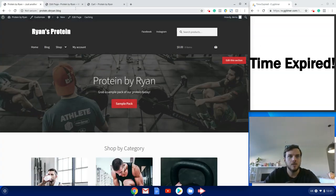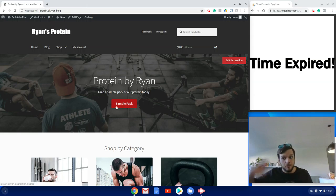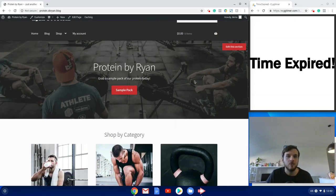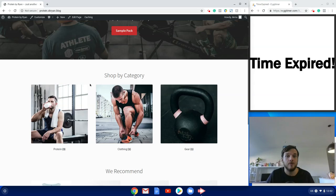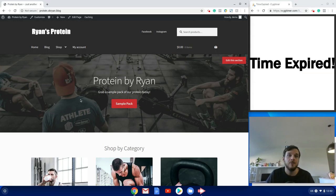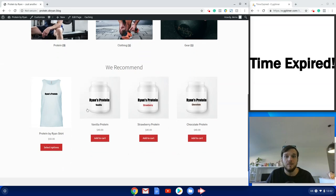Let's check out the online store. We've got a nice big banner image and a button that directs people to our sales funnel. Most of my marketing would be pushing people to the front-end offer — targeting cold traffic with Facebook ads and pushing them to the sample pack, then retargeting them with direct mail, Facebook ads, and email marketing, pushing them back to this store to buy protein, shirts, and other products. We've got our product categories — protein, clothes, gear — people can choose the category they want.